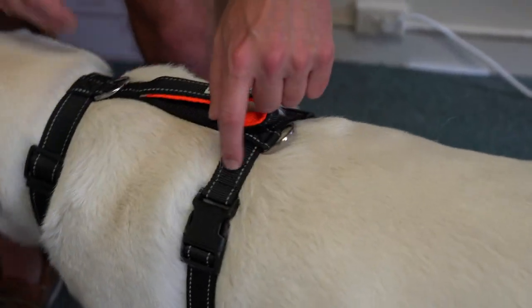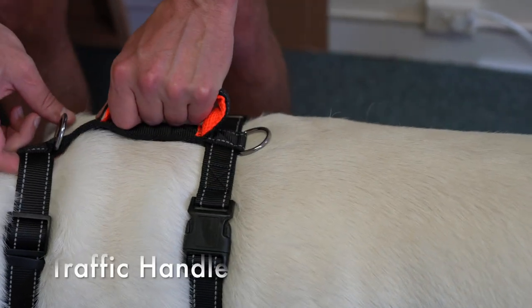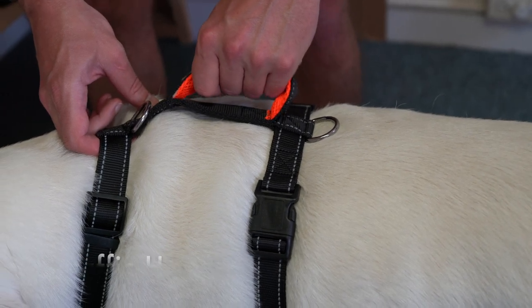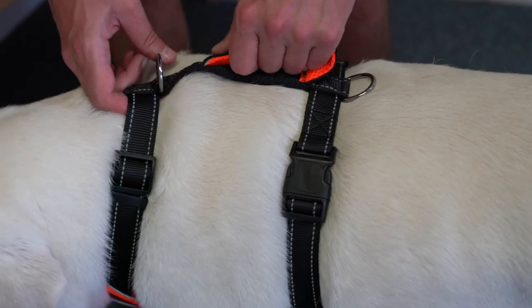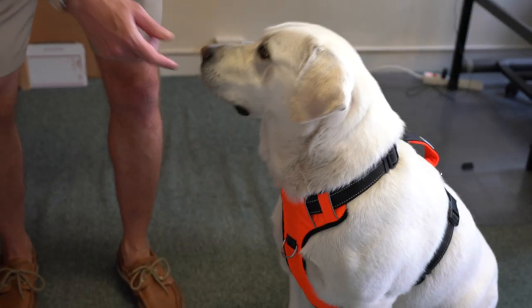It's got reflective stitching which shows up great at night, a traffic handle which is awesome for senior dogs or older dogs that need a little help up into the car or maybe up onto the bed, and it's got three attachment points — two on the back and one on the front.